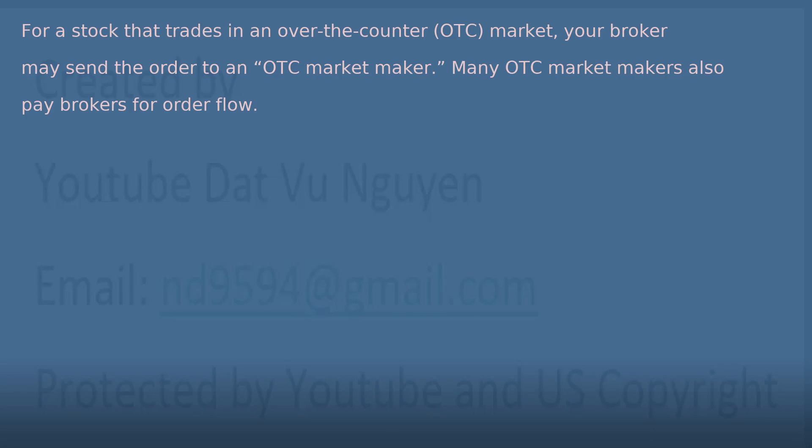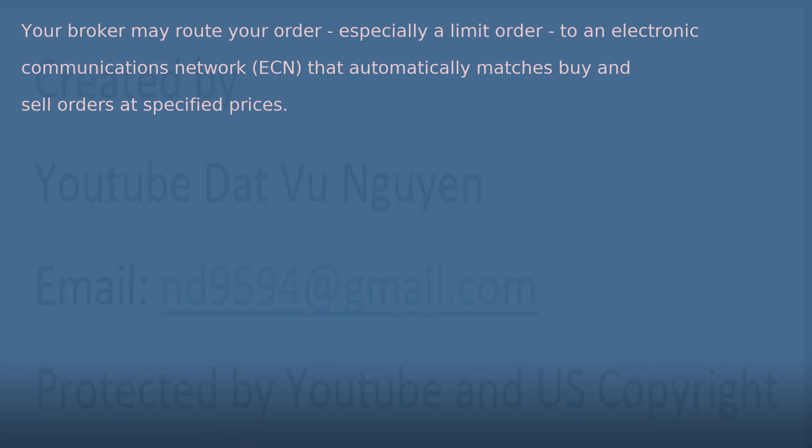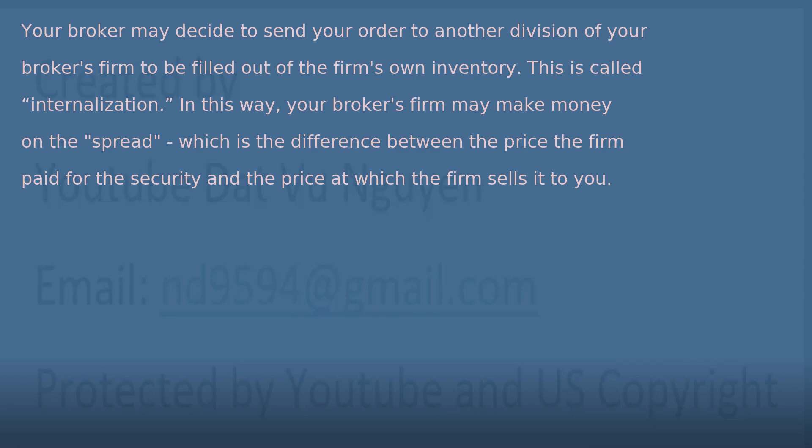For a stock that trades in an over-the-counter (OTC) market, your broker may send the order to an OTC market maker. Many OTC market makers also pay brokers for order flow. Your broker may route your order, especially a limit order, to an electronic communications network, or ECN, that automatically matches buy and sell orders at specified prices. Your broker may also decide to send your order to another division of your broker's firm to be filled out of the firm's own inventory. This is called internalization. In this way, your broker's firm may make money on the spread, which is the difference between the price the firm paid for the security and the price at which the firm sells it to you.